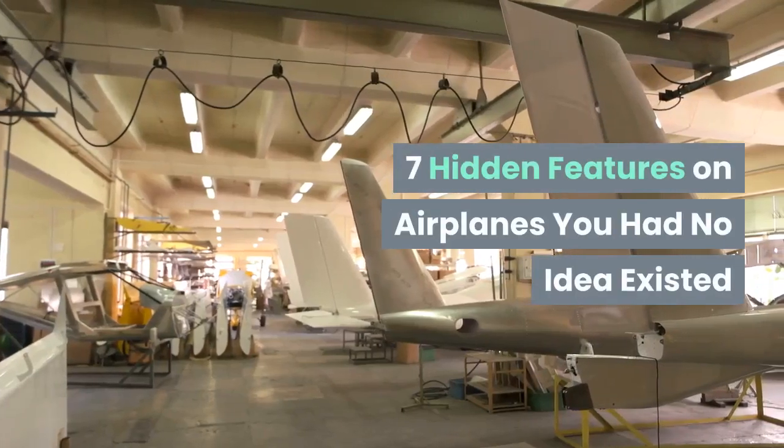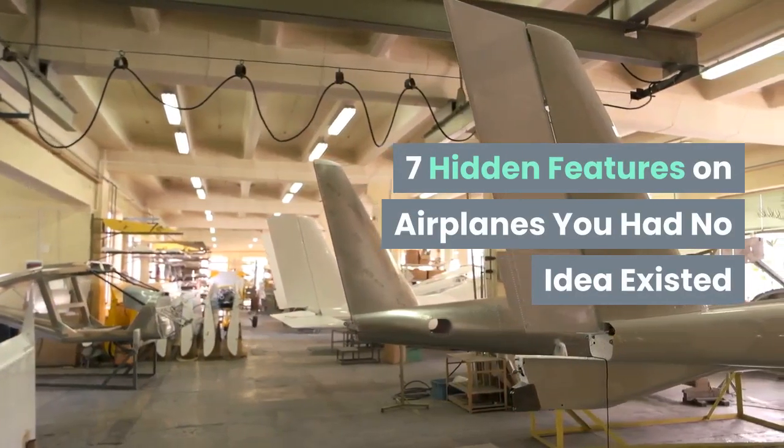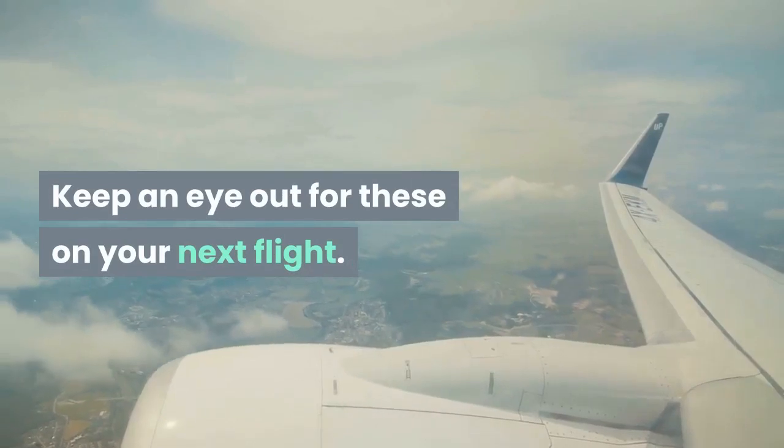Seven hidden features on airplanes you had no idea existed — keep an eye out for these on your next flight.